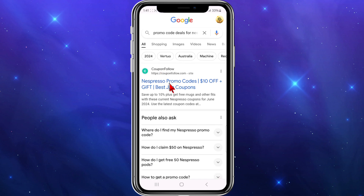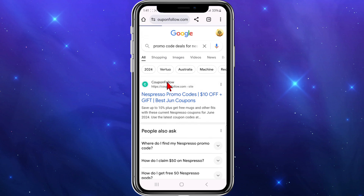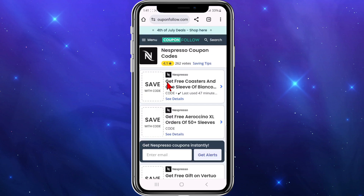They do expire, these coupon or promo code deals. But for this demonstration, I want to go to Coupon Follow. I find it's a very good website for promo code deals.